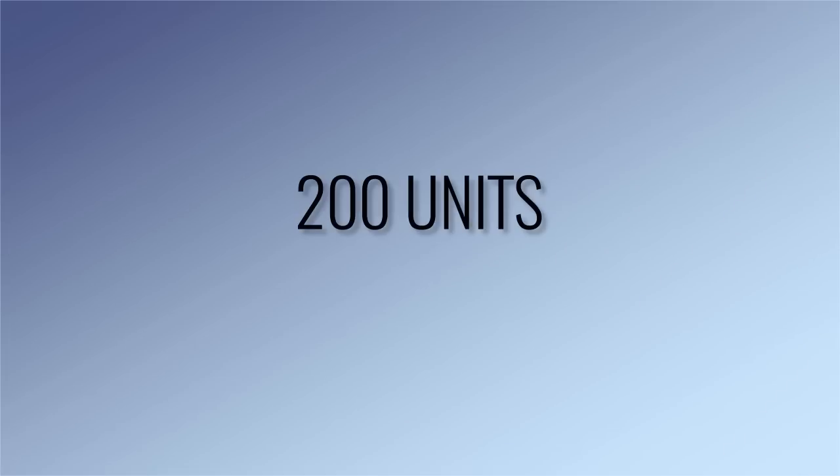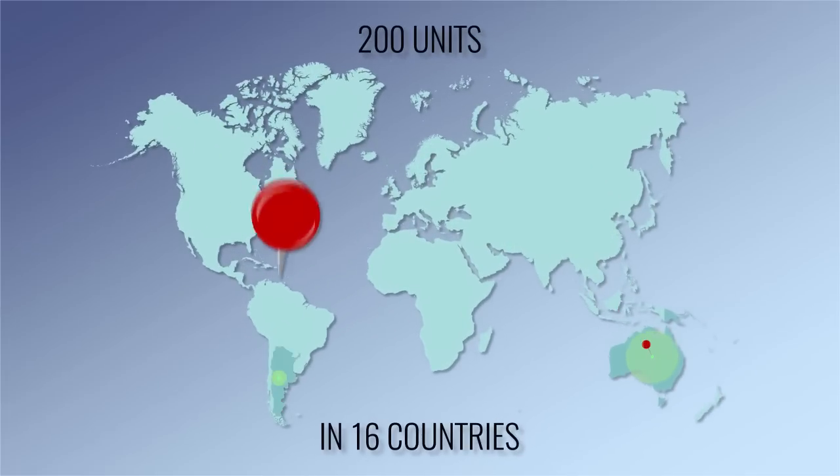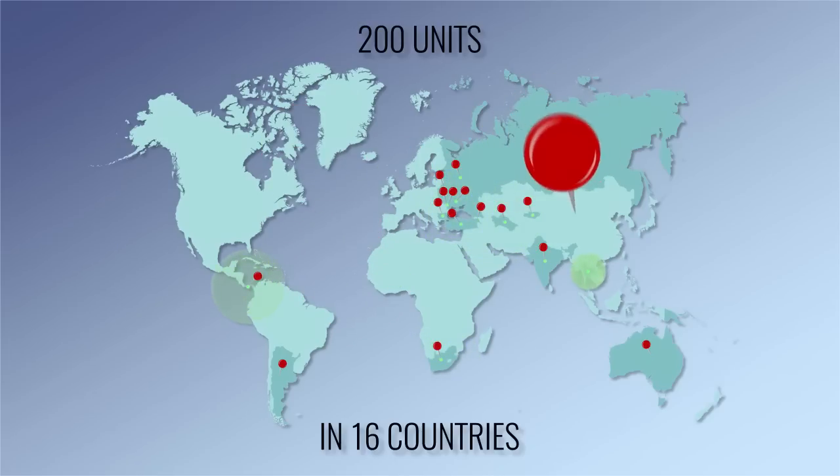More than 200 Fortan plants operate in 16 countries: Australia, Argentina, Armenia, Belarus, Bulgaria, India, Kyrgyzstan, Moldova, Transnistria, the Russian Federation, Turkmenistan, Turkey, Ukraine, the Republic of South Africa, the Republic of Panama, and Thailand.